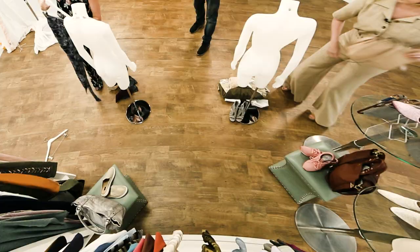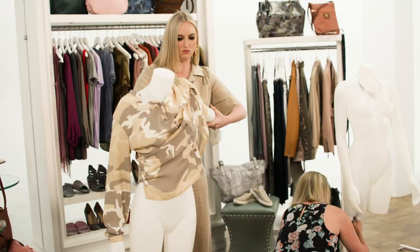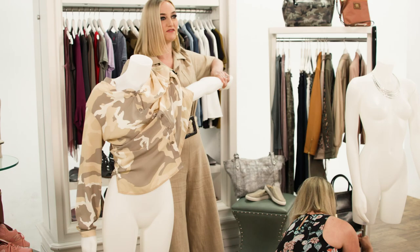Have you ever dressed a mannequin? I have never dressed a mannequin in my life. Oh boy. So everything is removable — that's a really good question. I really think I'm doing some really evil to this poor person.